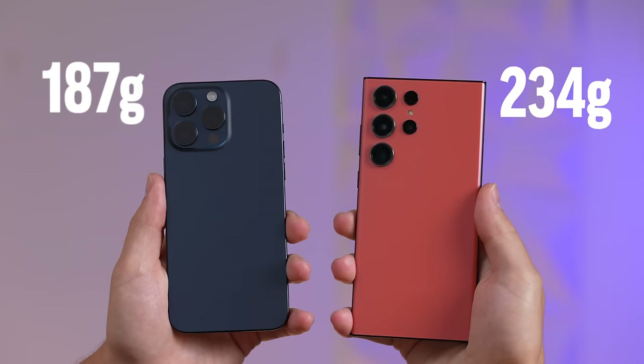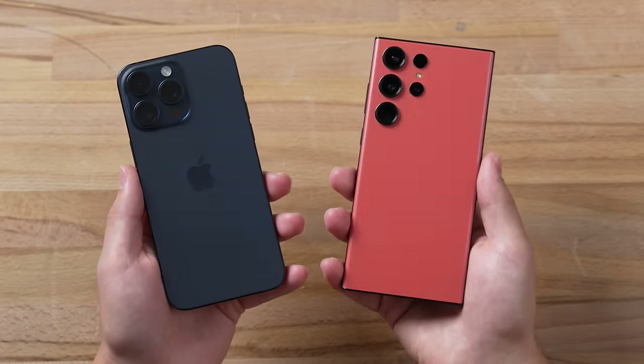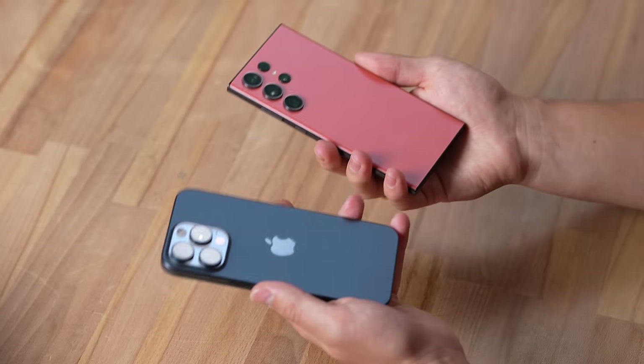One interesting change this year is that finally the iPhone is lighter than the Samsung, only because of the titanium making it about 10% lighter. This is really nice because the Samsung's heavier and it takes up so much more room in your pocket. This year the 15 Pro Max has two big things going for it on the exterior.